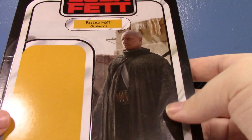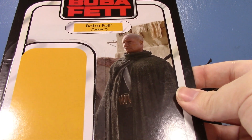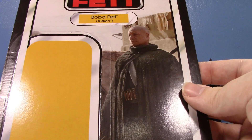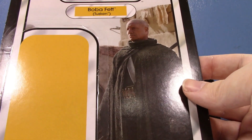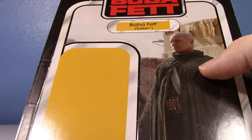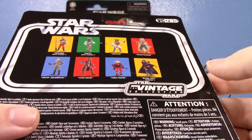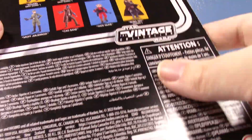Now let's look at Boba Fett. His card back is pretty nice — they used a scene from Book of Boba Fett, though it would have been more iconic to use the Mandalorian moment. The color nicely matches the Tuscan motif. On the back we see the other figures in the wave. He's number 285 — we're getting close to 300, which is insane.